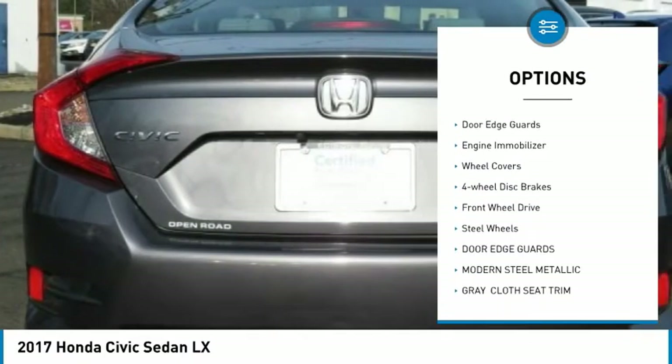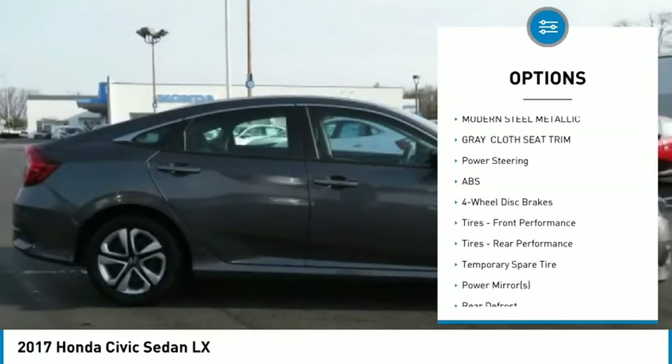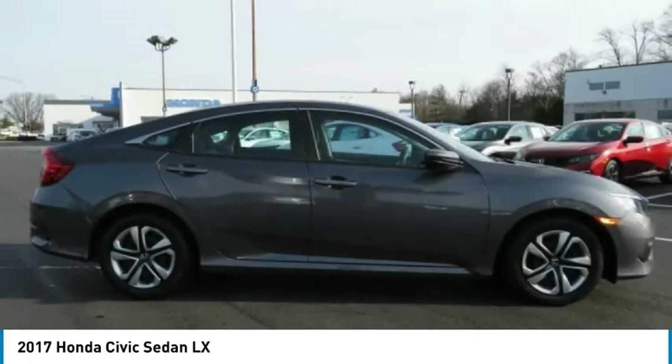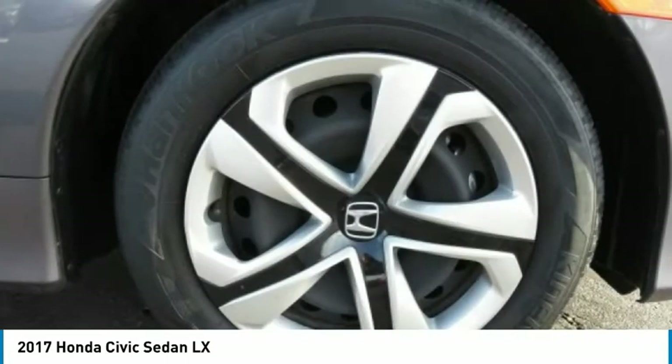Here are some of this vehicle's great options: brake assist, traction control, stability control, daytime running lights, door edge guards, engine immobilizer, wheel covers, four-wheel disc brakes, FWD, and steel wheels. Come take a test drive today.